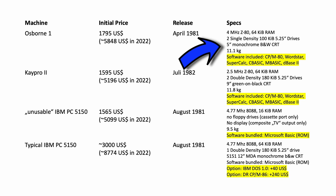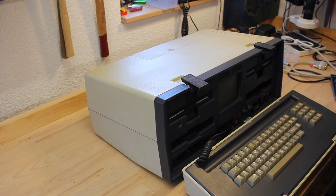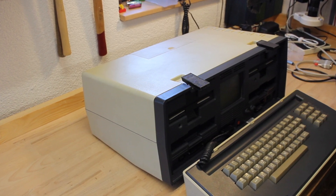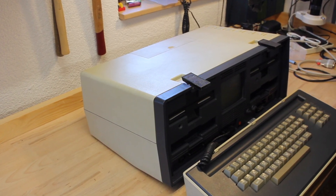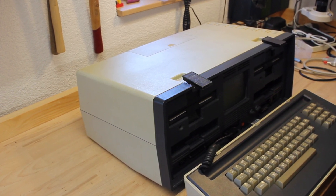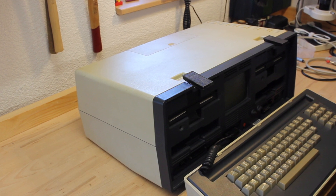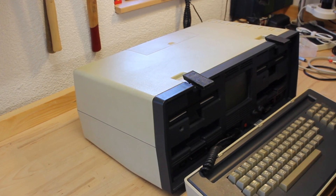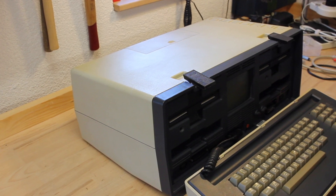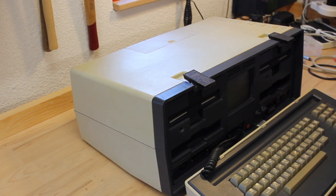The Osborne 1, on the other hand, came with 64KB of RAM and 2 floppy drives already, plus a heap of bundled software including CPM. Even though it was later surpassed by the K-Pro, the Osborne 1 is an important milestone in computing history, as it was in fact the first commercially successful portable machine at very competitive pricing for the time. Having one of these precious machines now sitting on my workbench is a very special feeling.